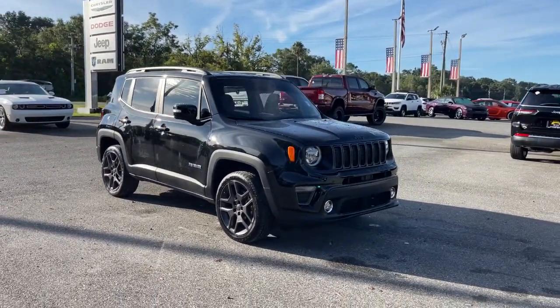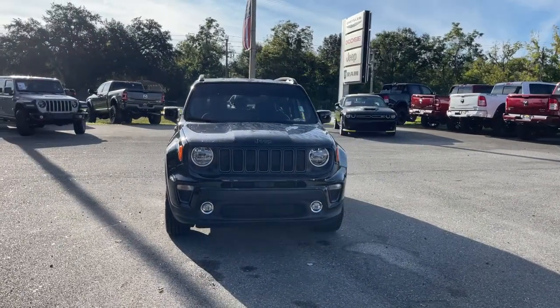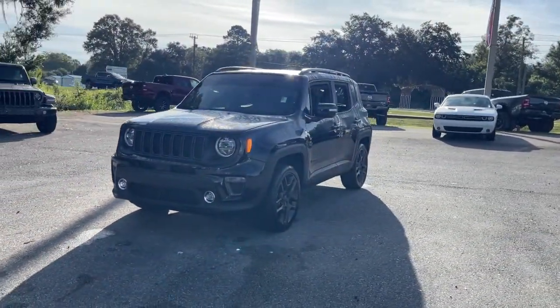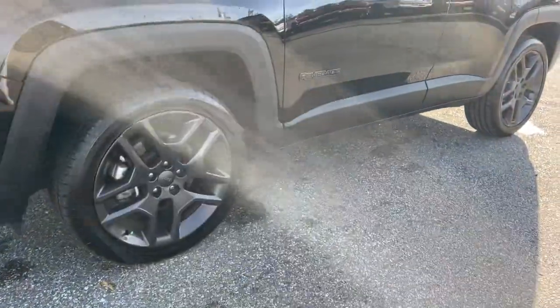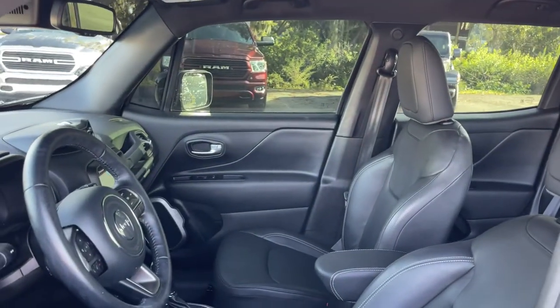Take a moment to check out the 2020 Jeep Renegade. With less than 15,000 miles on the odometer, this vehicle provides excellent value. The Renegade packs rugged versatility, edgy looks, smart safety and entertainment technology, and the heart and soul of an icon into a compact, can-do SUV.